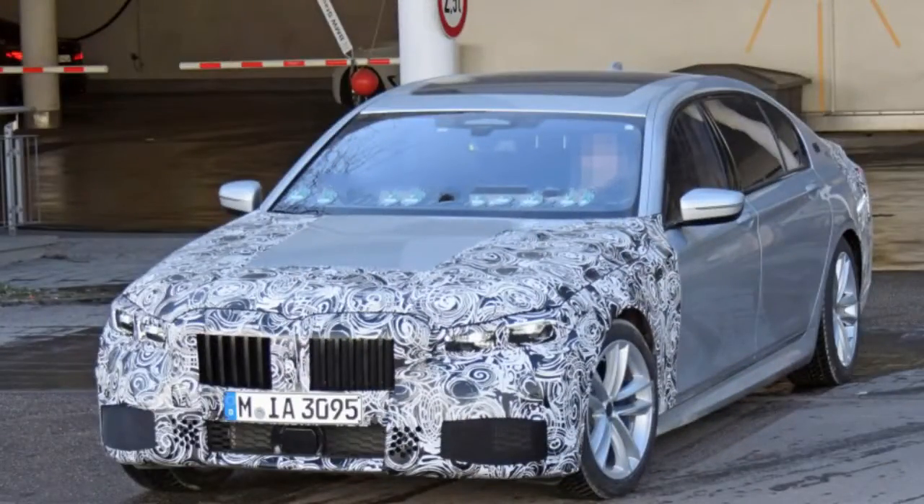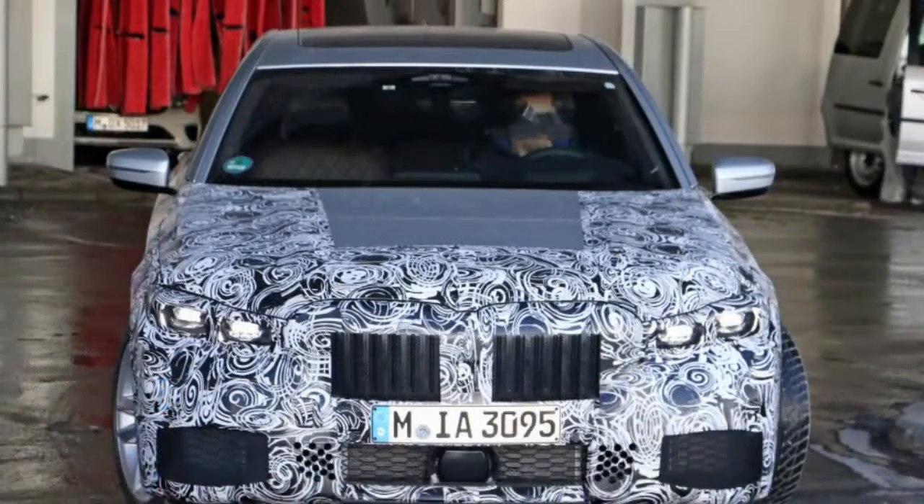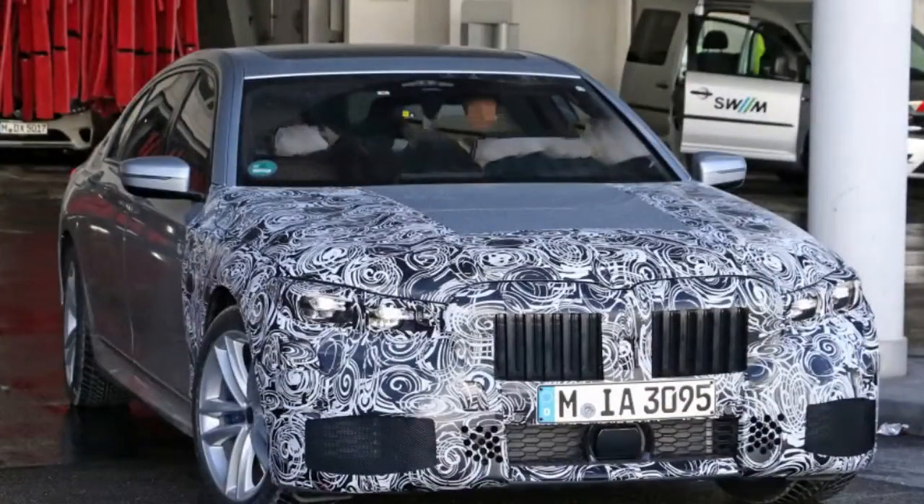One other interesting thing to note in the interior is the V12 badge. Combined with the split tailpipes and covered C-pillar badge on the exterior, we suspect this may be an M760i, so it's a safe assumption that the trim will continue with the refreshed design.